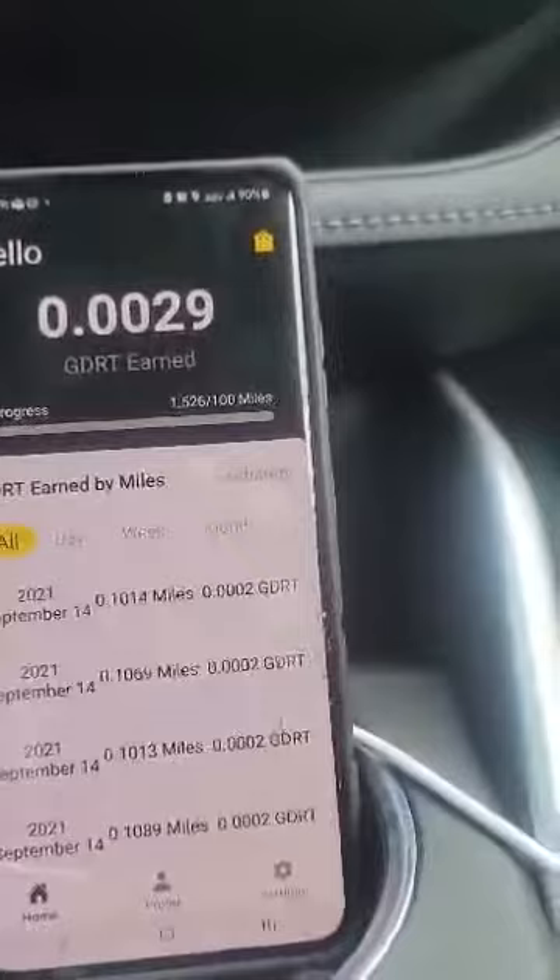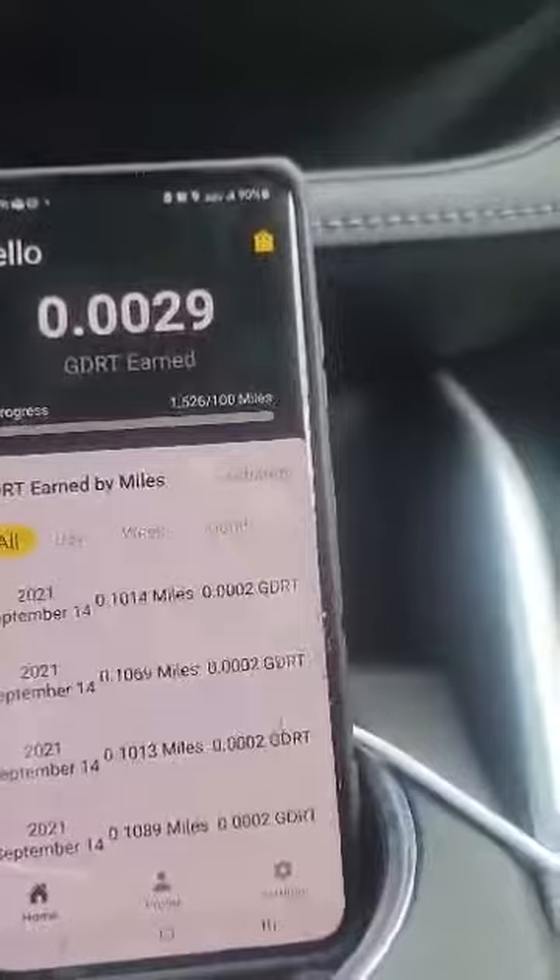The application works, ladies and gentlemen. This means GDR Token will be live officially in October. I really look forward to bringing everybody residual income just for driving around. GDRToken.com.